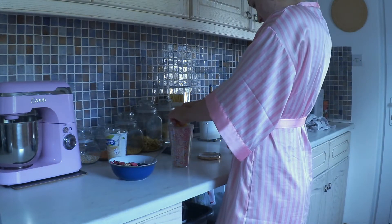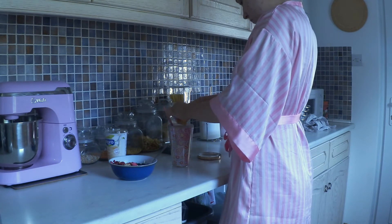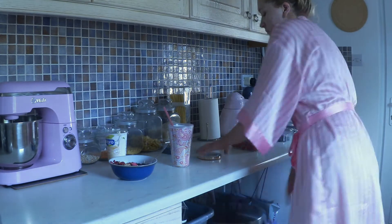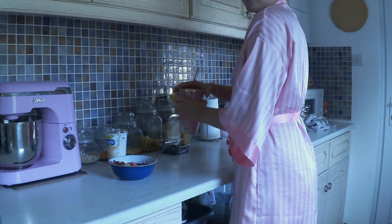I always start my day with a big glass of lemon water. It just always starts my day right — I really love how it tastes and it gives me so much energy.